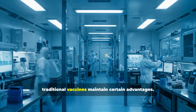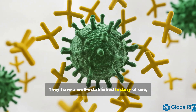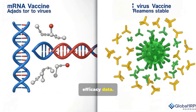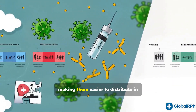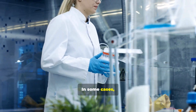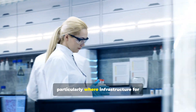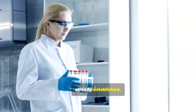However, traditional vaccines maintain certain advantages. They have a well-established history of use with long-term safety and efficacy data. They also often have less demanding storage requirements, making them easier to distribute in resource-limited settings. In some cases, they are more cost-effective to produce, particularly where infrastructure for conventional vaccine manufacturing is already established.